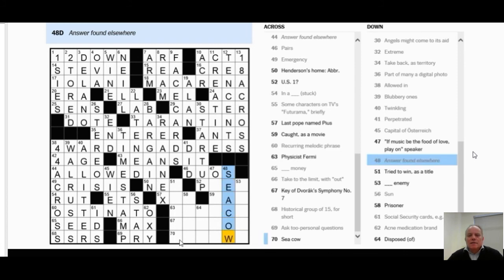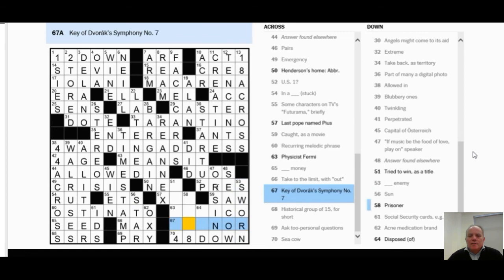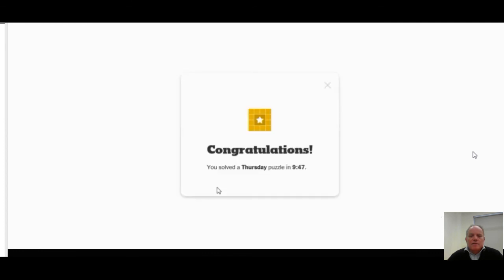48 Down is another 'answer found elsewhere' and I can now see it at 72 Across — it must be 'C cow,' meaning 48 Down clues 'C-C-L.' 47 Down — a Shakespeare question — I know that one. 51 Down 'tried to win as' could be 'fought for,' 'ran for,' 'went for' — plenty of possibilities. Enrico Fermi goes in at 58 Down, and 'void' turns out to be the answer for 51 Down. An intriguing solve — I thought I got a handle on it quite quickly, but it still took nine and a half minutes.